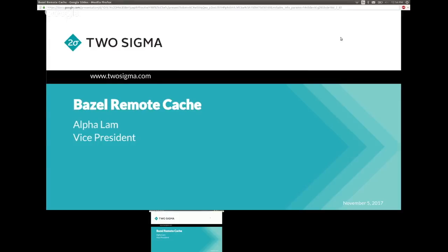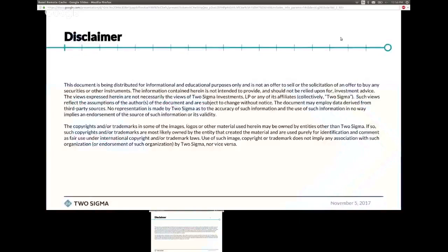Hello everyone, my name is Alpha Lam. Today I'm going to talk a little bit about remote cache first, because that's one of the critical parts that Remote Execution is going to be based on. Here's a little disclaimer from our company — I have to give this from our marketing team.